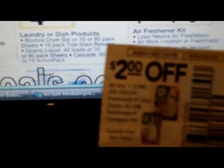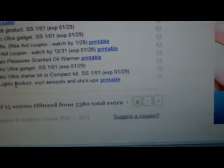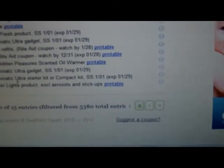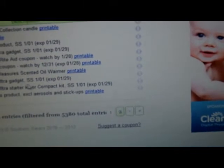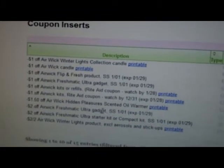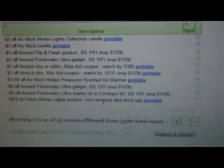You can check Southern Savers — I love that site for their coupon database. The Airwick Ultra $2 off coupon, I think it's in SmartSource from January 1st, and it expires on the 29th. So you have to be there on Sunday and hope they have it in stock, because a couple of these coupons all expire that Sunday, January 29th.